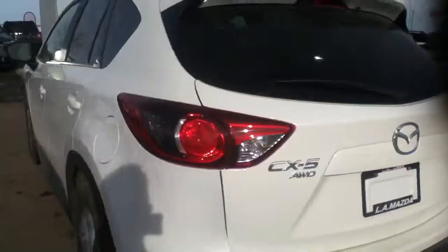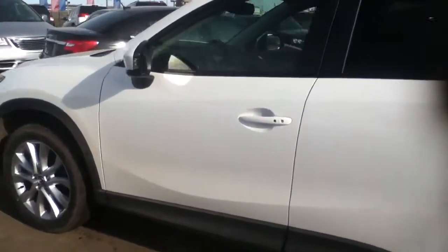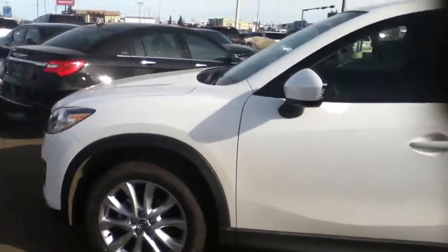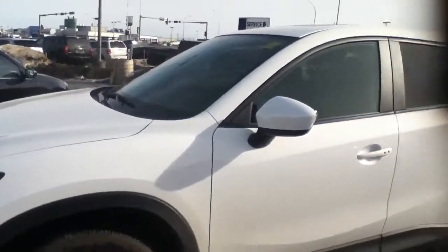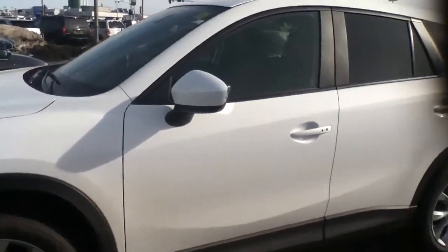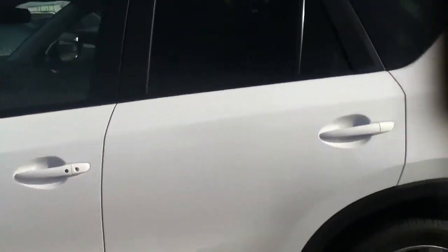So Heather, this is Dylan at LA Mazda. I invite you to come down and take a look at this vehicle and take it for a drive. You don't really get the scale of this vehicle just by seeing it through a video — you need to drive it. It's a nice day, so why don't you come on down. You can reach me at 780-986-9665. Thanks, Heather.